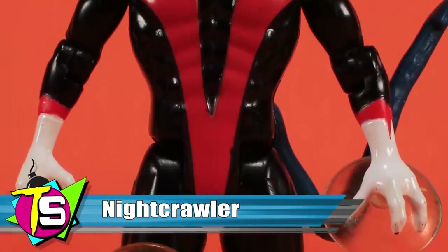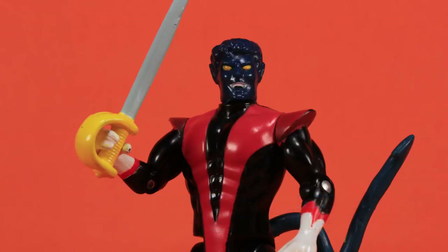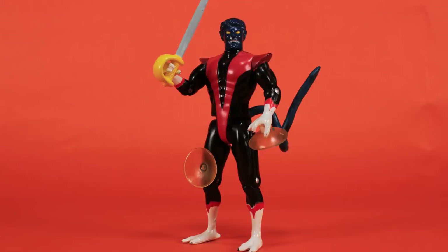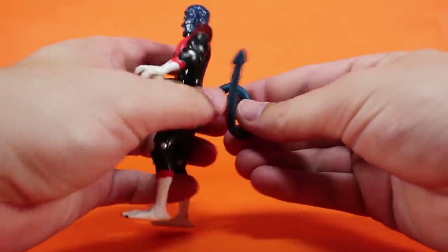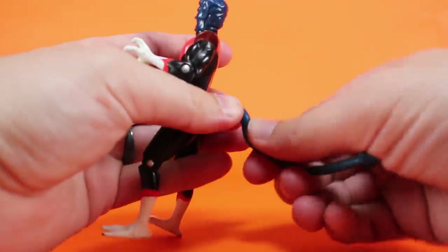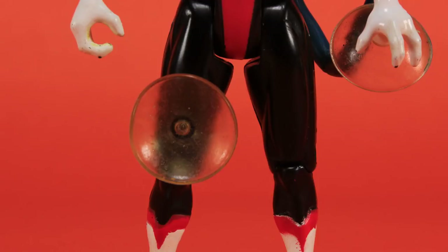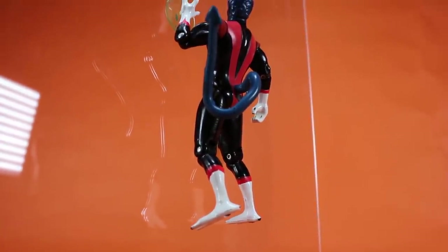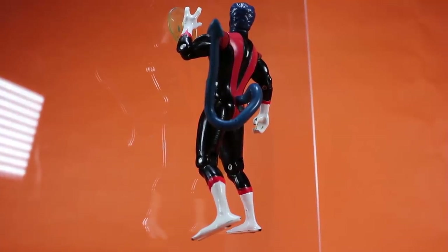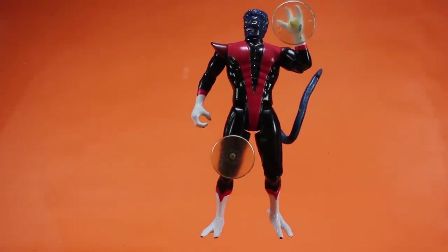Nightcrawler was originally intended to be the most articulated figure in the first series, with bends at both knees and both elbows. This was ultimately changed as many figures in the first series ended up getting this same articulation. He does feature a poseable tail with a bendy wire inside, allowing you to flex it into several positions. In an effort to translate one of his mutant abilities into an action feature, Nightcrawler has a suction cup on his left hand and his right thigh that allows him to cling to smooth surfaces as if he's climbing. The suction cups were originally planned for both hands and both feet but were switched to this final design — though the issue is that Nightcrawler now has these rather ugly suction cups at all times.